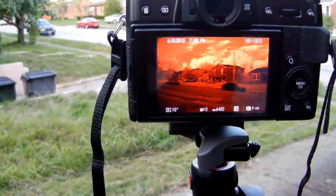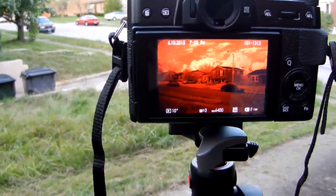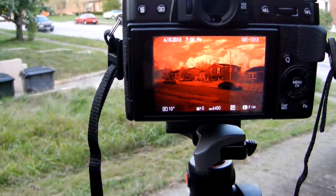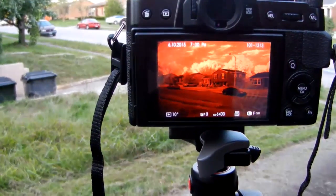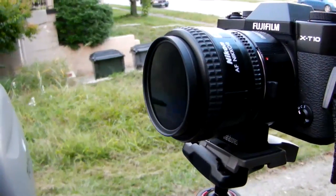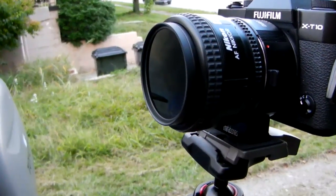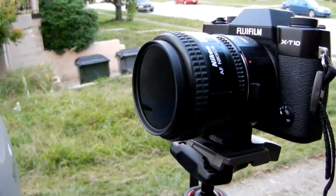I actually think that the Fuji X-T10 does an exquisite job, other than the processing time afterwards on the bulb exposure. It does an exquisite job on the output for infrared photography. I'm using a Hoya R72 infrared filter and a Nikkor 35 millimeter — my favorite lens for infrared photography — the 35 millimeter Nikkor f2.